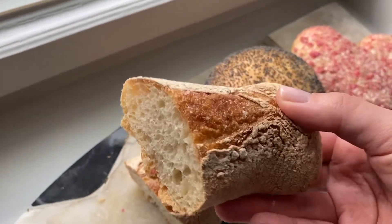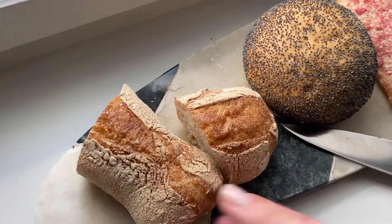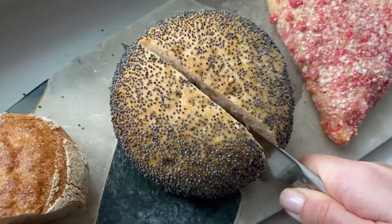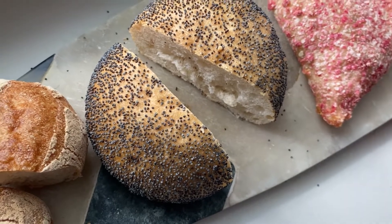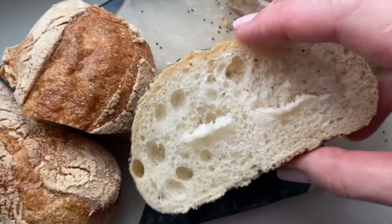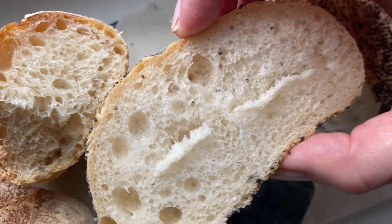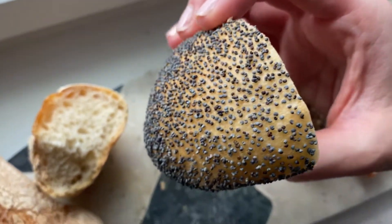The second one is quite a popular one — it's poppy seed bread. It sounds so crispy. Inside you can see there are a little more bubbles, it's softer. The first one looked softer but it's still hard for me — I would say it's still harder compared to Japanese bread.